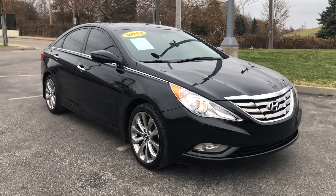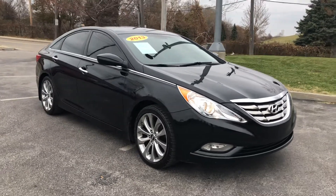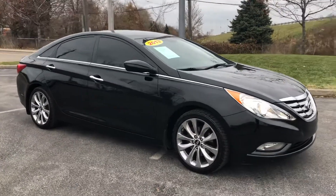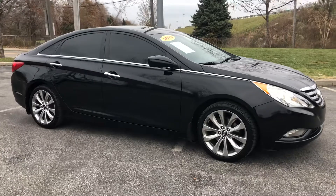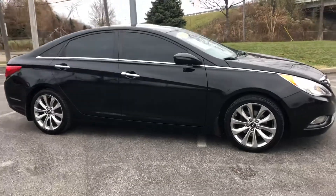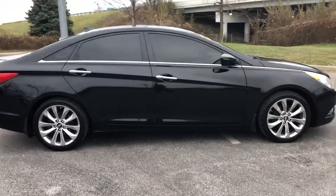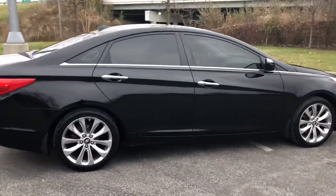ARJ's is proud to present this sporty looking 2013 Hyundai Sonata. Looks great in midnight black mica, opens up to a charcoal cloth interior with leather accents, and it has a clean CarFax — you can check out online at arjsauto.com where we offer complimentary CarFax reports on everything we're carrying.